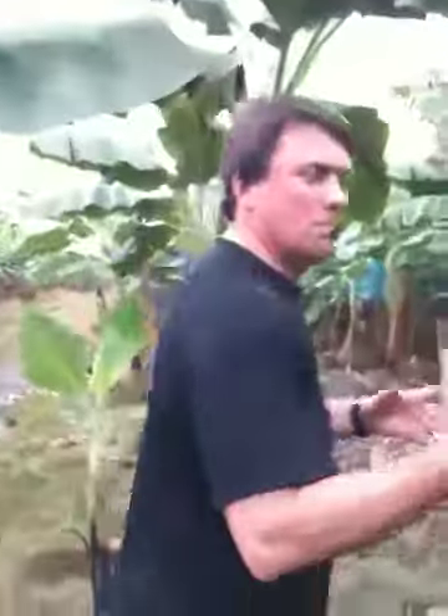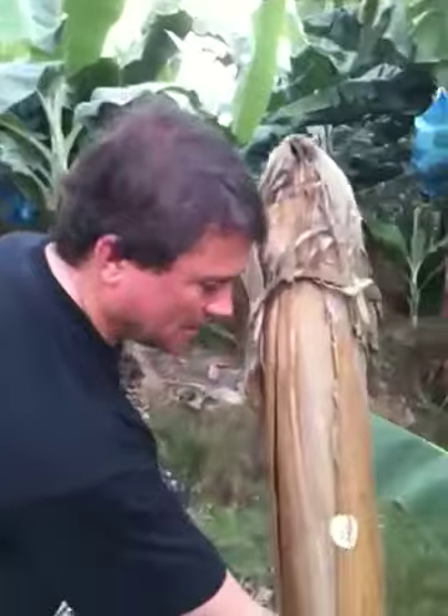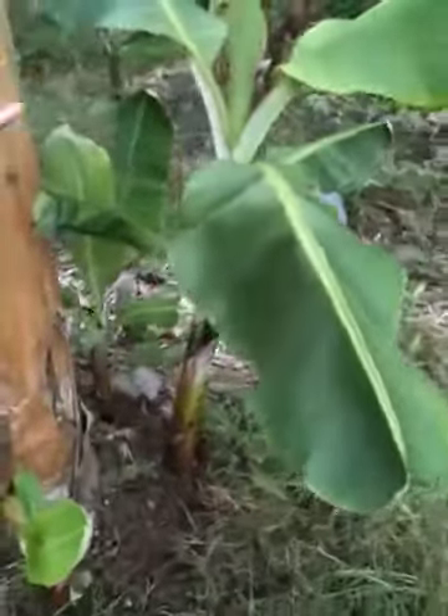After the plant has produced its crop, they cut it off so it doesn't produce anymore, and then round here these plants are going to become the new mother banana plants.